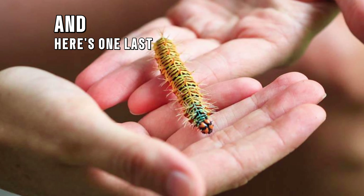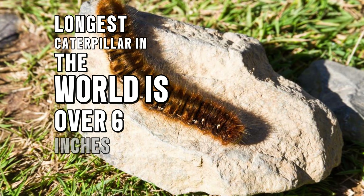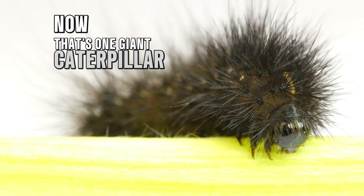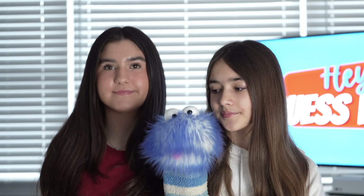And here's one last cool fact for you: the biggest, longest caterpillar in the world is over six inches long. Now that's one giant caterpillar!